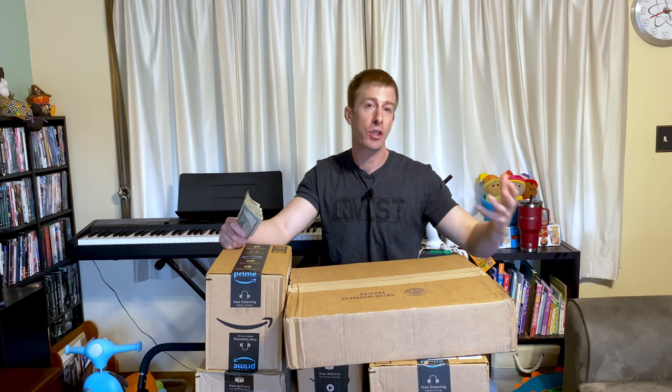Obviously you get a massive convenience factor of having everything delivered and not having to go to the store, make countless trips and use gas and time — which is probably much more valuable than gas. But they do one better. To thank you and to keep your patronage, they add a 5% discount on everything that you buy through Subscribe and Save.